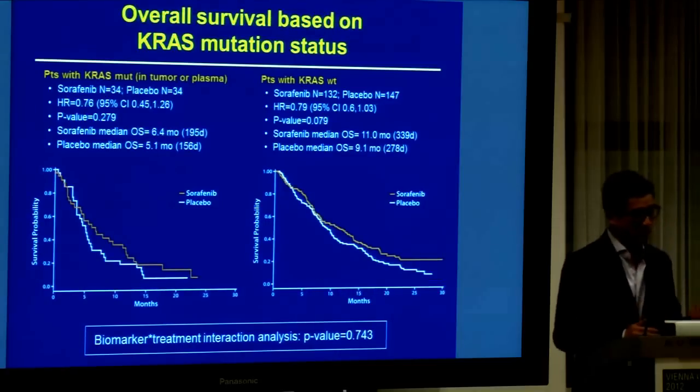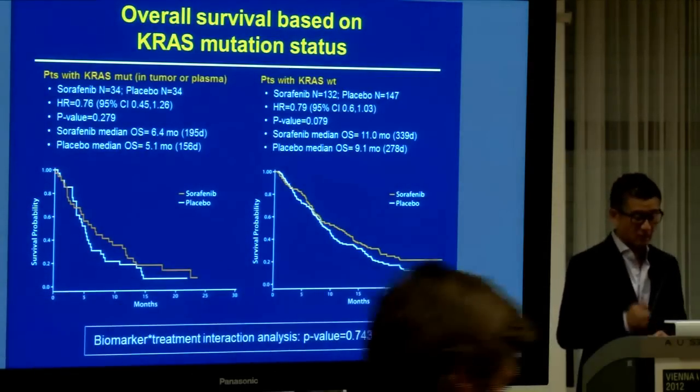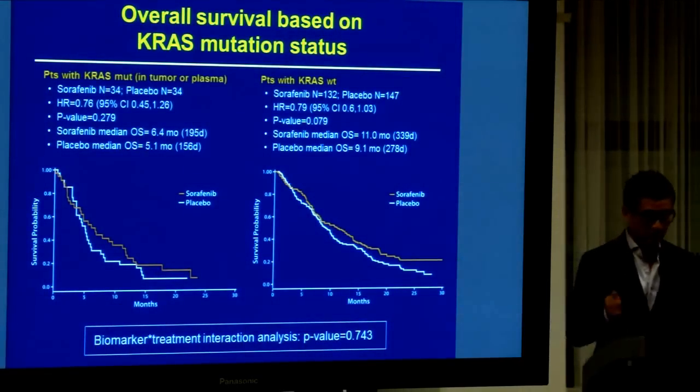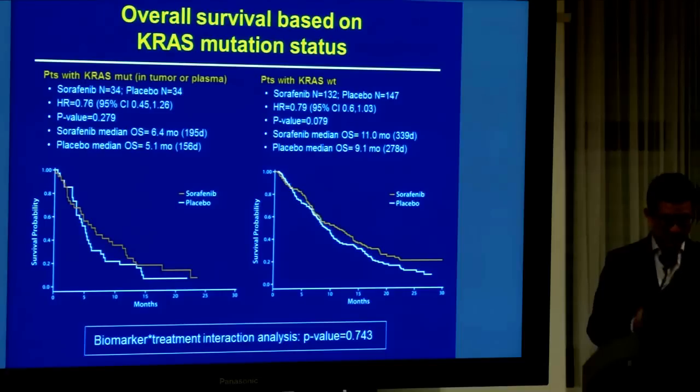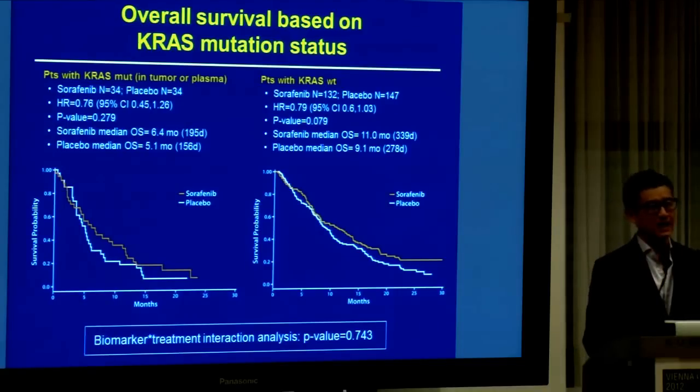Similarly, for KRAS on overall survival, the hazard ratio is 0.76 on the mutant and 0.79 on the wild-type, and again the interaction p-value is negative at 0.7. So I think, in a sense, we have established the fact that KRAS is unlikely to be a predictive biomarker.